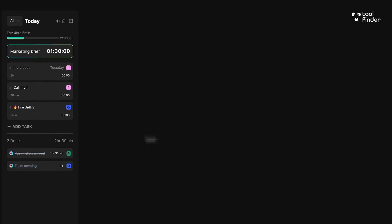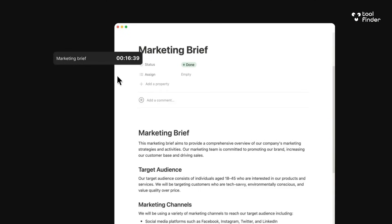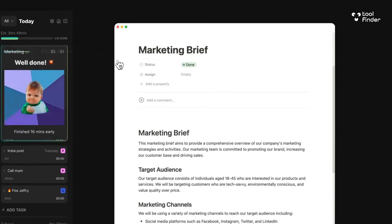A lot of people like it because it's really fun and engaging — you can have GIF interactions and celebrations when you complete a task. It also connects with other popular apps like Google Calendar, Notion, and more, with additional integrations on the horizon.